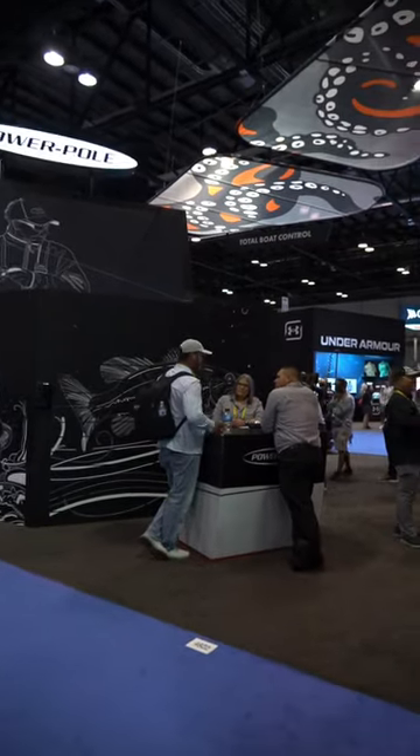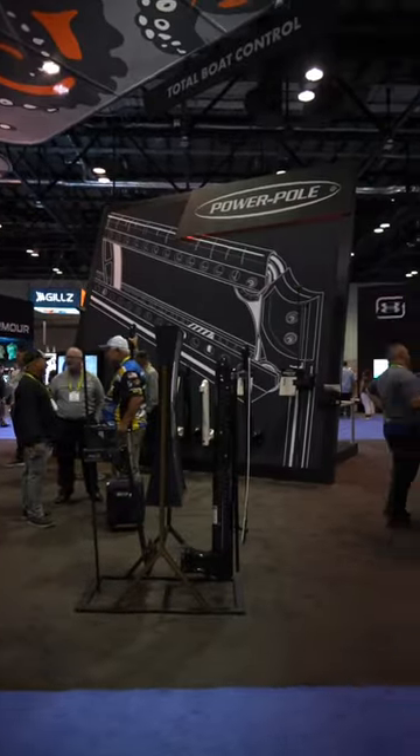What's up guys? It's Justin Lucas hanging out here. We're at ICAST 2023 and this is one of my favorite booths — it's the Power Pole booth.